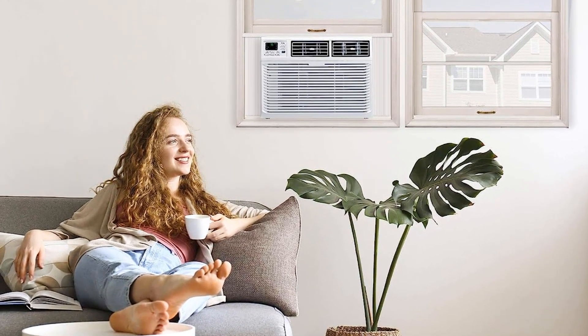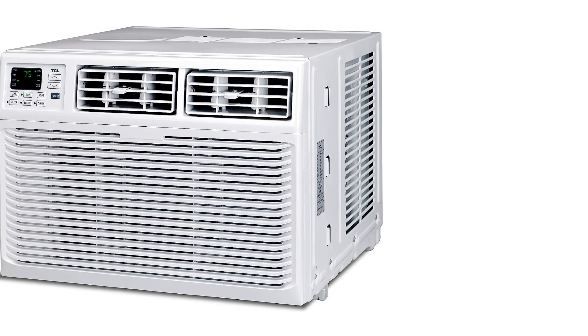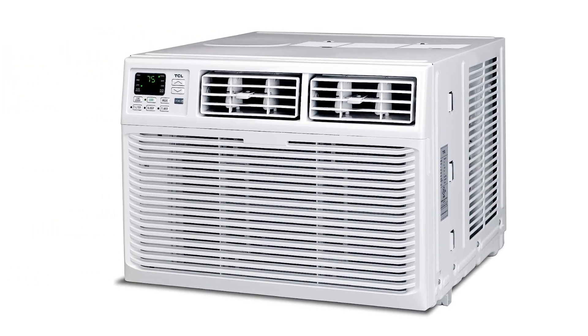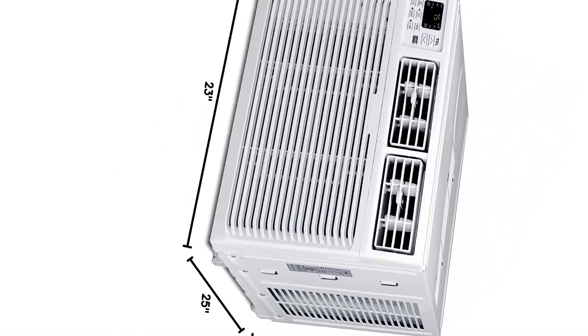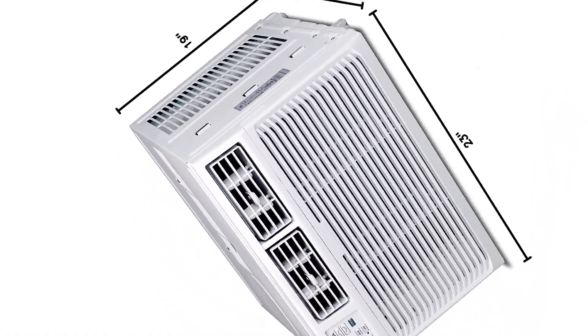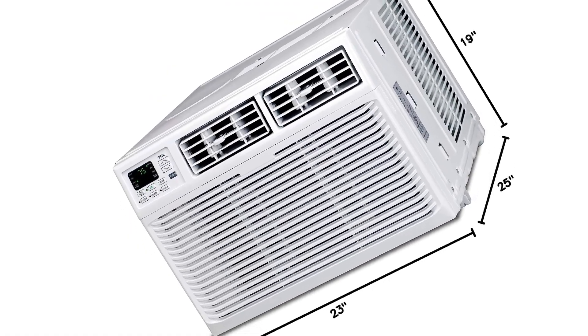You can save even more through Eco and Sleep modes. You also get an option to preset your AC as per your needs. The best thing we liked about this air conditioner is its reusable and washable filter, which will increase the lifespan of your AC.